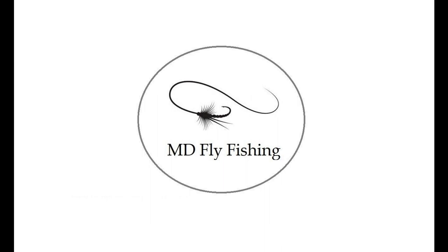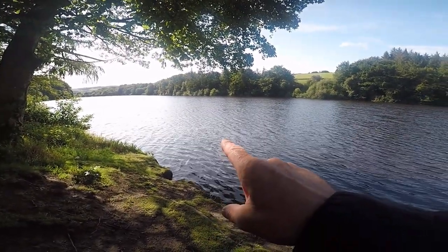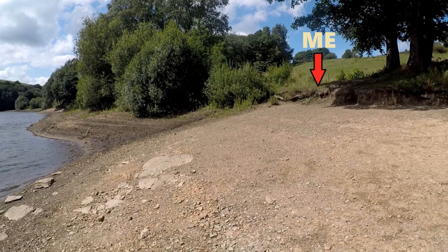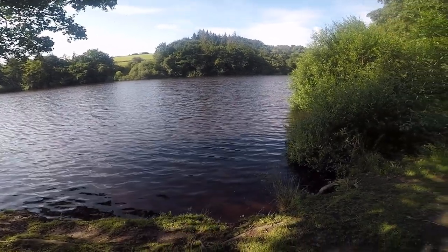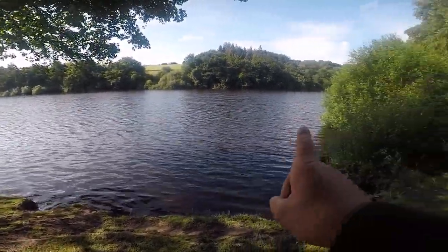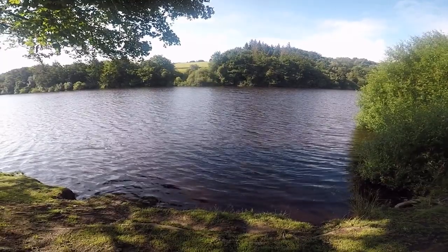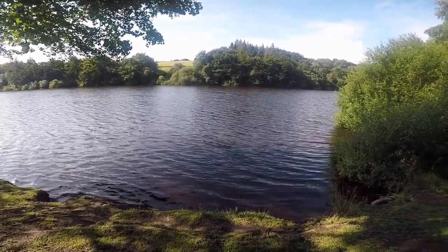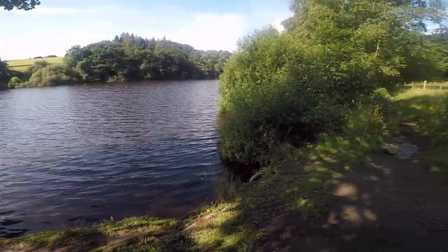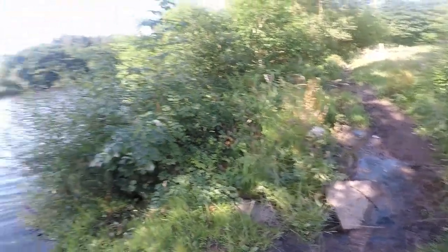Hi everybody, welcome back to MD Fly Fishing. Well, it rained over the weekend — I was down there about 12 foot five days ago and this is what it looks like now. Ryeburn is completely filled up. That might be a case that Baited Dam up there is massive and they may have dropped a load of water in here to try and make that a good reservoir to hold the rest of the water that's coming off the boolens, because it's just covered from everywhere.